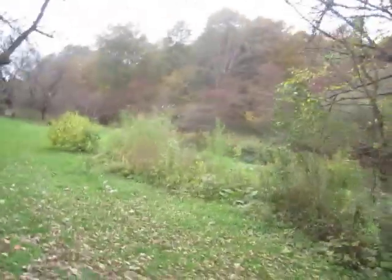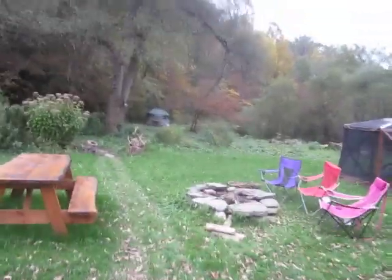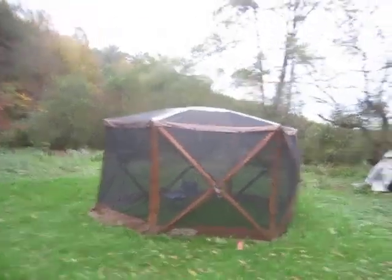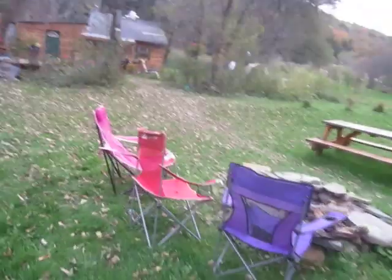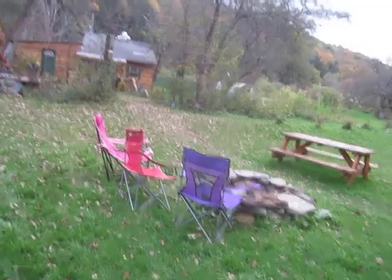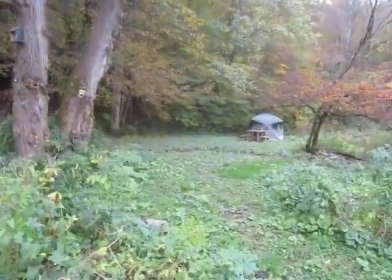This whole area in here is all community space — the picnic table, the big fire ring. There's a nice screen house: if the mosquitoes are a problem you can retreat there. All of this is community property, and you have excellent Wi-Fi out here.